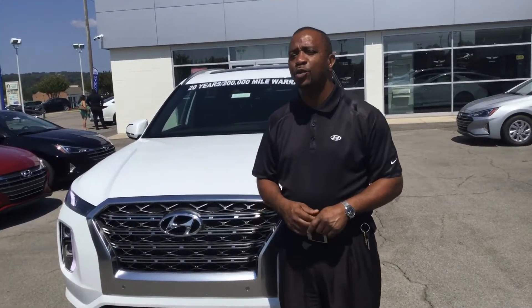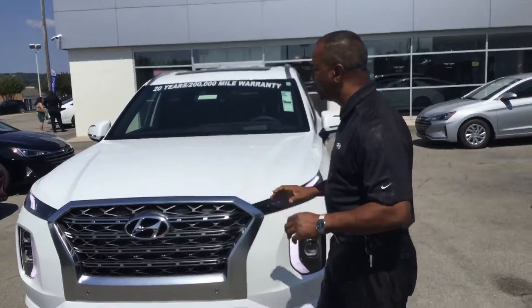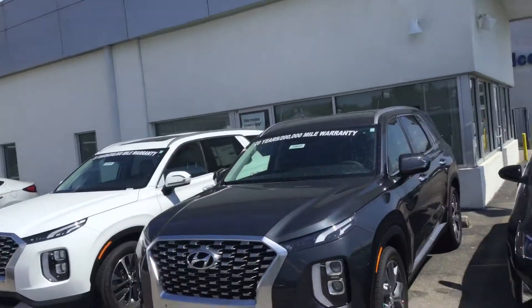You ain't heard about the exciting new 2020 Palisade? I do have one in stock here, along with two other ones here and some more coming in.